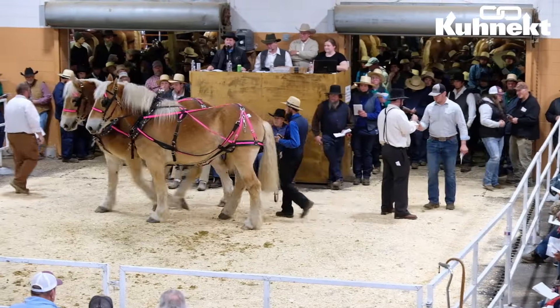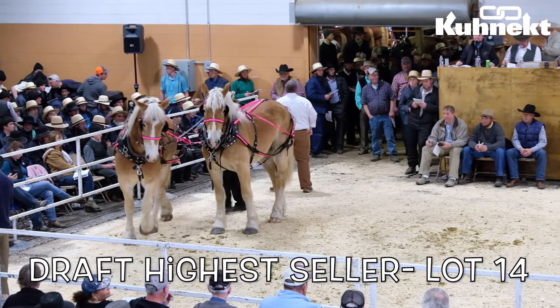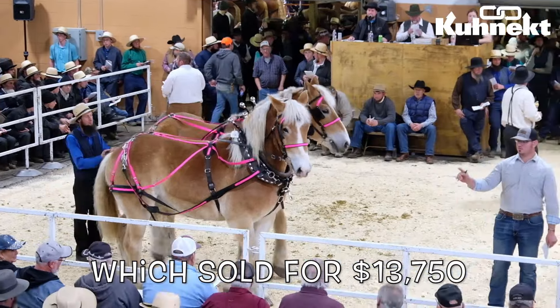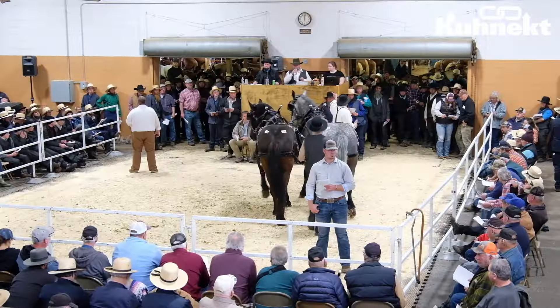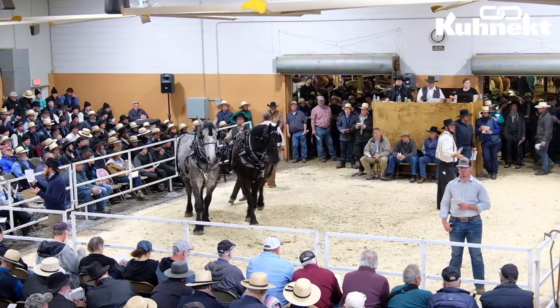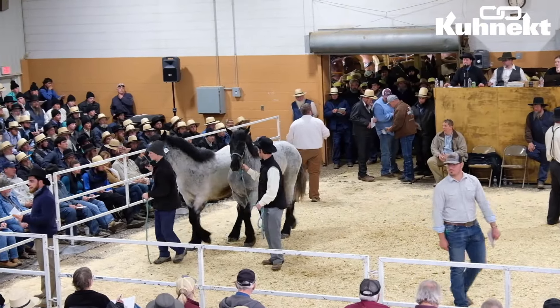The highest seller for the draft sale was lot number 14, which sold for a whopping $13,750. Lot number 14 was part of a blonde team that were three-quarters brothers and very well matched. They are one-year-old Belgians and they were consigned by Eli Yoder. Congrats to the highest seller from the draft portion of the Nealsville Machinery and Horse Sale.